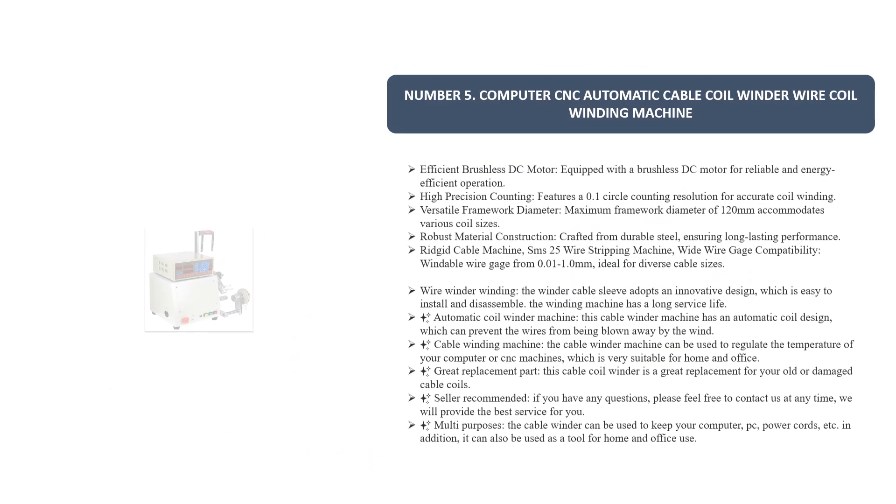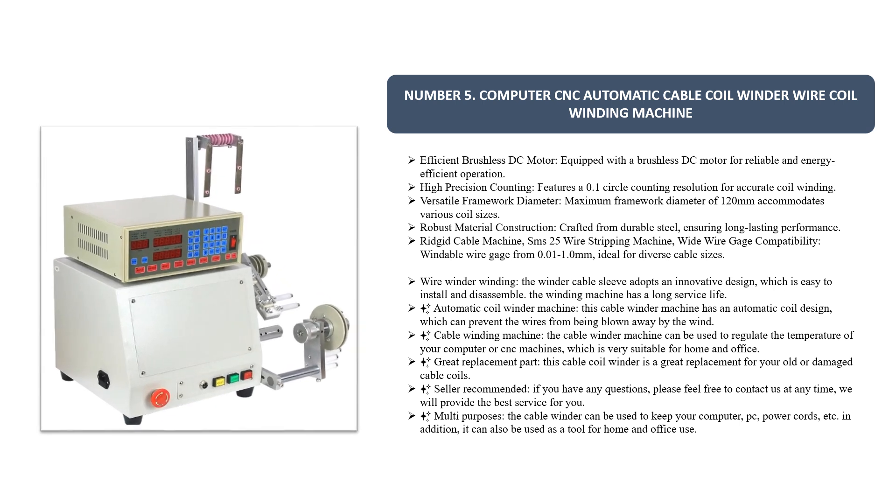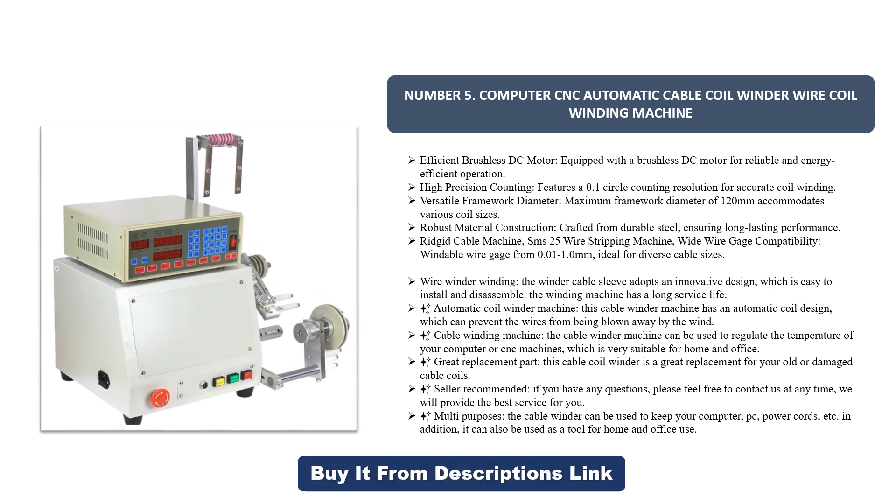Number five: computer CNC automatic cable coil winder wire coil winding machine. Equipped with a brushless DC motor for reliable and energy-efficient operation. Features 0.1 circle counting resolution for accurate coil winding. Maximum framework diameter of 120 millimeters, accommodating various coil sizes. Crafted from durable steel ensuring long-lasting performance.